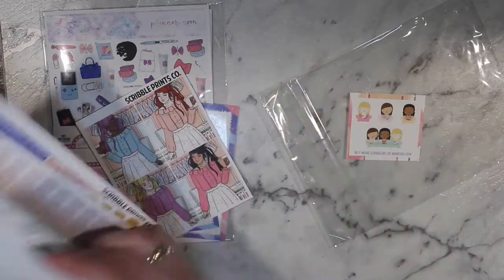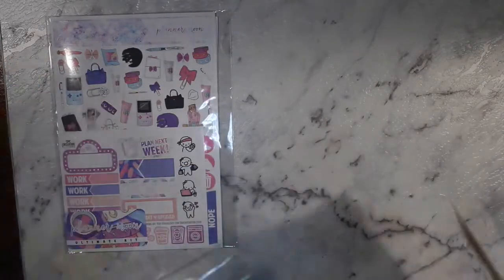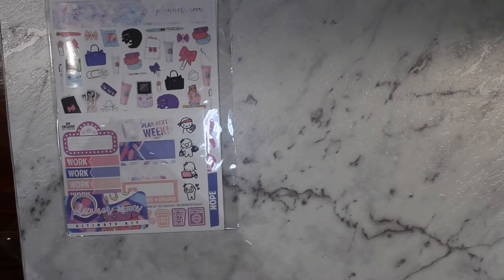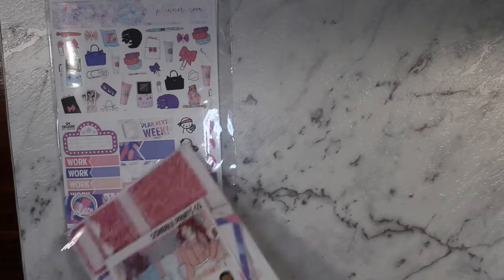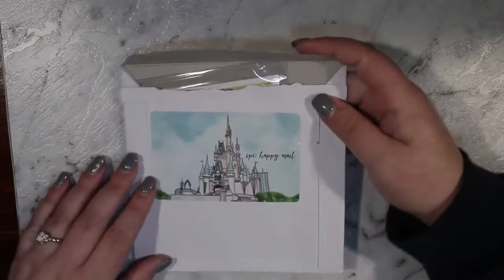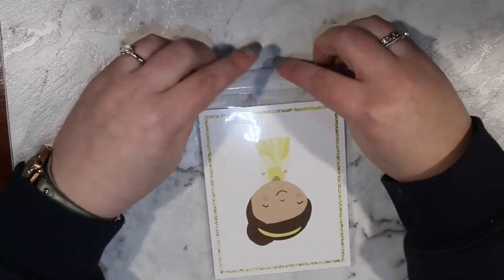I'm going to try to keep as much as I can in sellers because otherwise it's going to become a hot mess. If you do want me to go through any of these kits in more detail, flip me a message and let me know and I'll show them in another video. More Scribble Prints Co — they didn't put tape over it! This was like a two-dollar Tuesday item or something, but this journaling card is so cute — it's Belle.